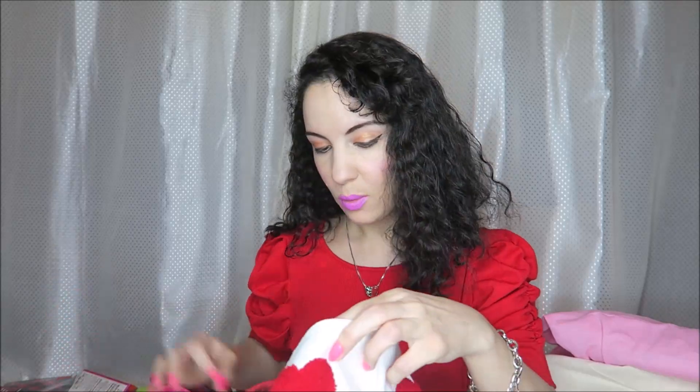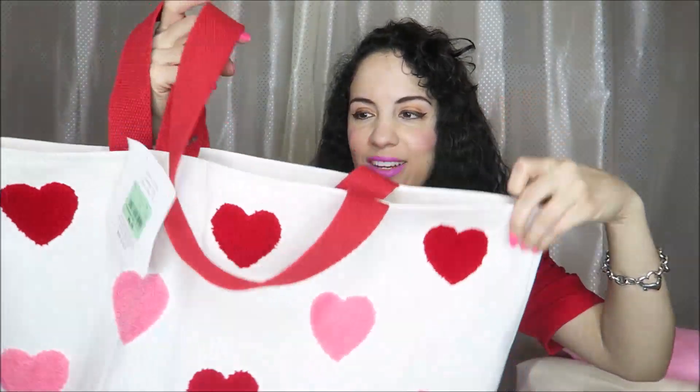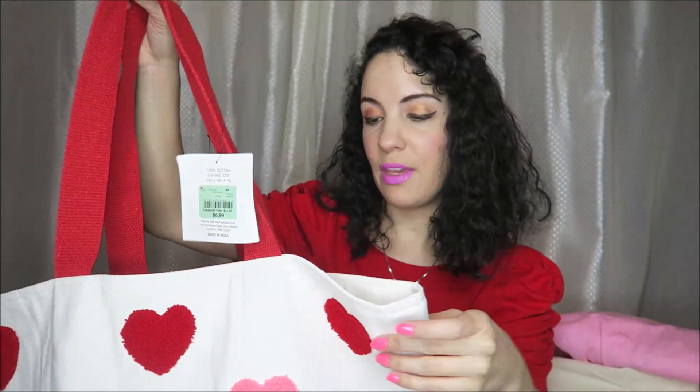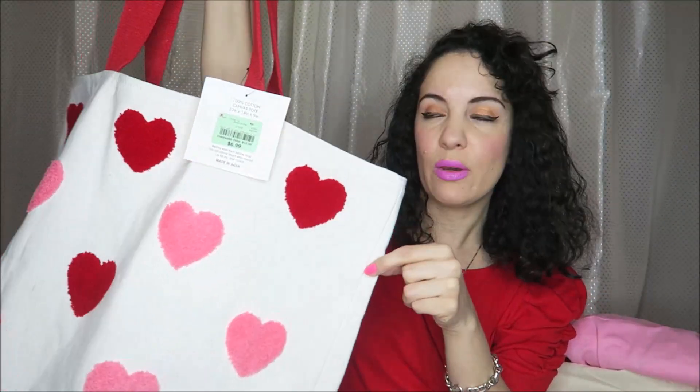And then a few items from Burlington. This tote was $6.99 and is really great quality — I'll probably use it as an overnight bag. You could add a zipper or button if you want it enclosed, or use packing cubes inside and use it as luggage. I think it would be very cute for an overnight stay, and the quality feels amazing — very tough and durable.